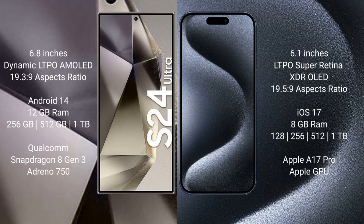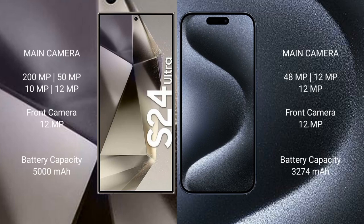The iPhone 15 Pro comes with 8GB RAM and 128GB, 256GB, 512GB, or 1TB internal storage, with the Apple A17 Pro processor and Apple GPU. The S24 Ultra features a quad camera setup: 200MP + 50MP + 10MP + 12MP, and a 12MP front camera. The iPhone 15 Pro has a triple camera setup: 48MP + 12MP + 12MP, with a 12MP front camera.